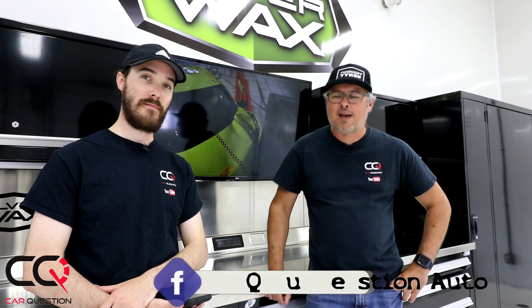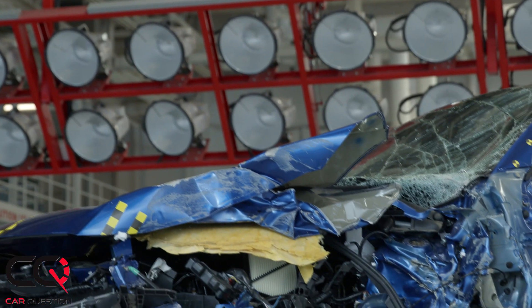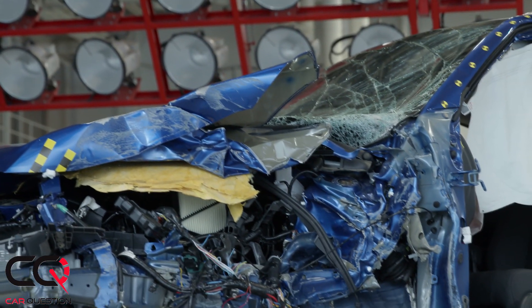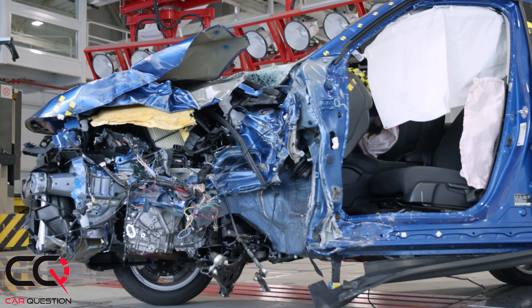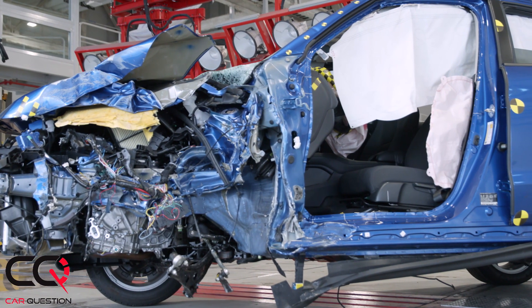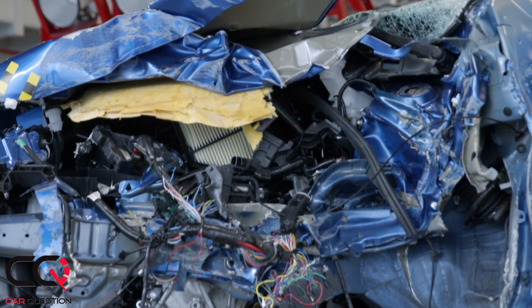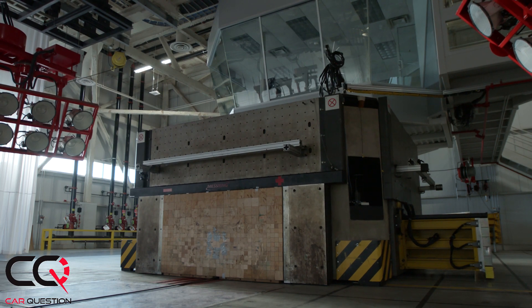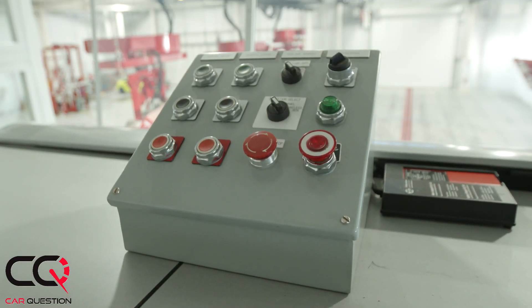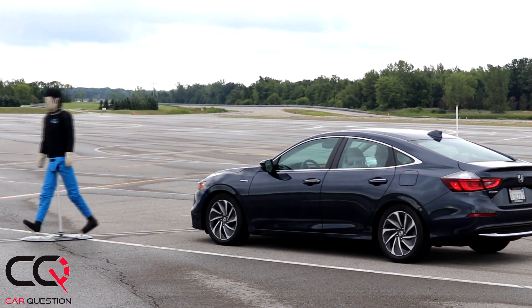Welcome to Car Question. Matt is joined by Olli this week, who went on a press trip to Honda's research center. The facility is huge and develops everything from A to Z. More and more, manufacturers are thinking about every safety aspect of a car — not just for the occupants, but also for people outside. Honda invited them to explore their 'safety for everyone' philosophy.